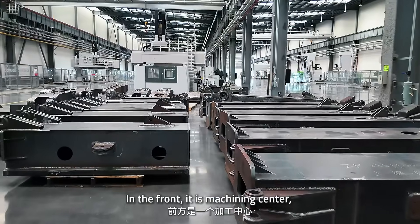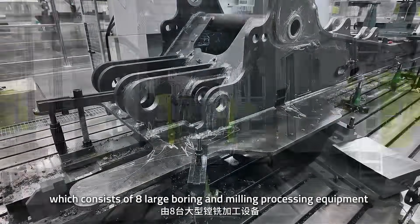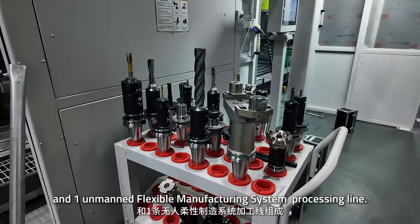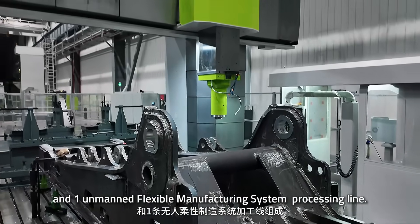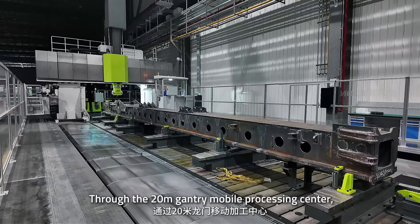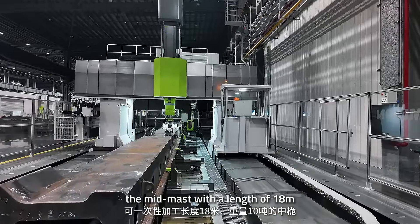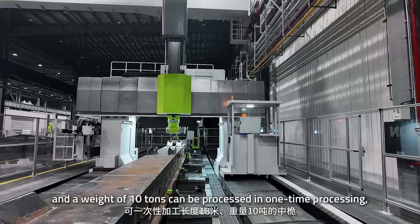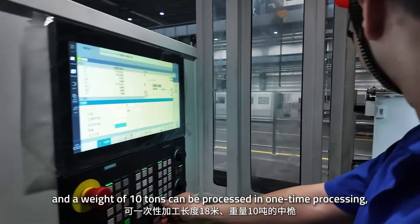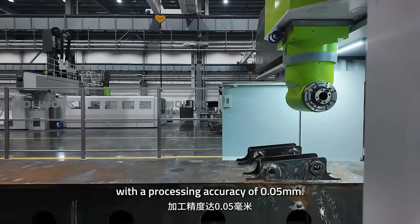In the front is the machining center, which consists of eight large boring and milling processing machines and one unmanned flexible manufacturing system processing line. Through the 20-meter Gantry Mobile Processing Center, a mid-mast with a length of 18 meters and a weight of 10 tons can be processed in a single pass, with a processing accuracy of 0.05 millimeters.